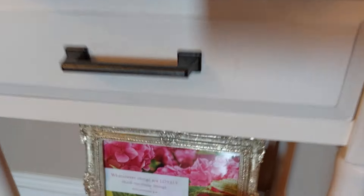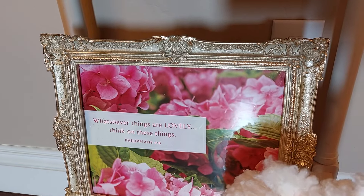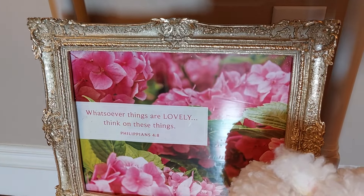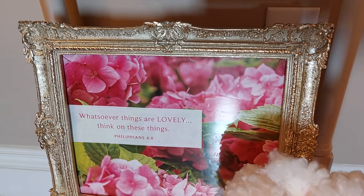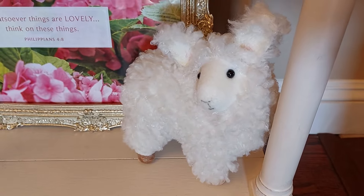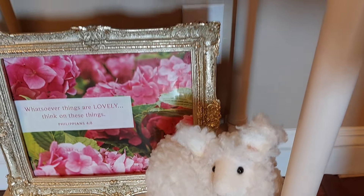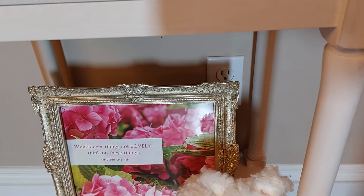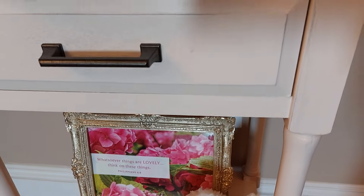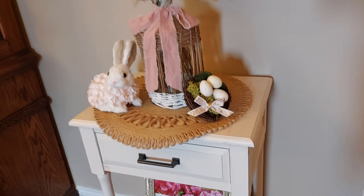And over here I put together this little scripture - it says 'Whatsoever things are lovely, think on these things,' it's Philippians 4:8. And then last year I got the little lamb - so cute, I got him at the patio place. So I put that next to it. Think on lovely things - that's what the Lord, the Bible says.